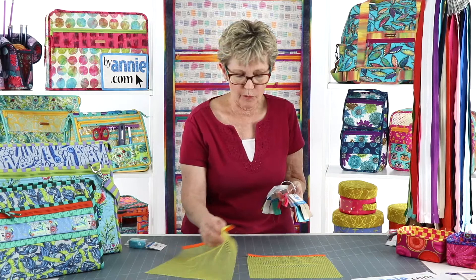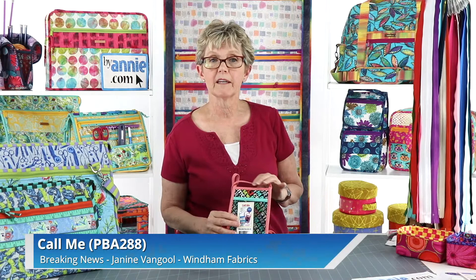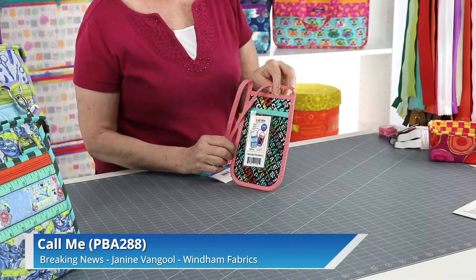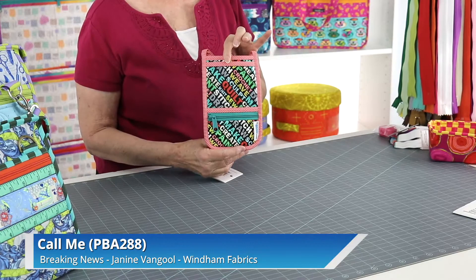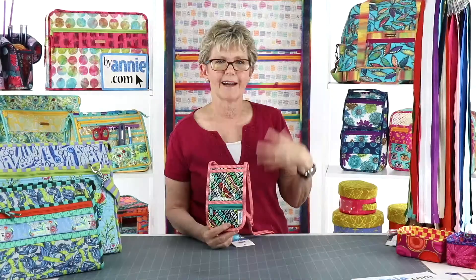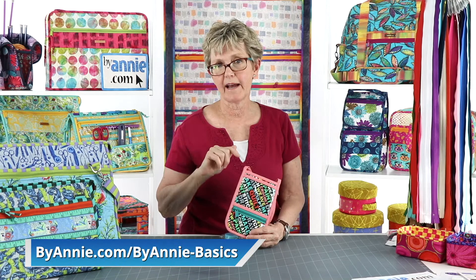If using mesh or fold-over elastic is new to you, our week number four Facebook Live gave a lot of tips for working with both of those. You're also going to find a lot of tips in the add-on video for our free pattern Call Me. This is a really great little project to learn all sorts of ByAnnie basic techniques, and it's part of our ByAnnie Basics series, which you'll find on our website. To find it, just search for Call Me, or click on the Patterns tab and scroll down to the ByAnnie Basics section. Make sure you download the pattern and also add the add-on video to your cart, as those are two separate products.